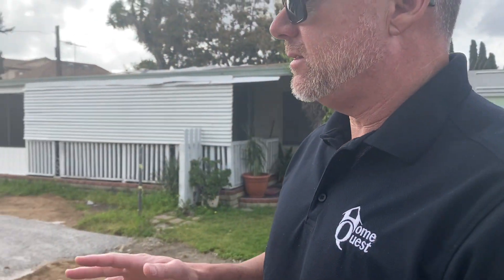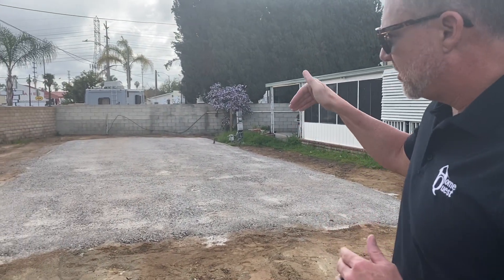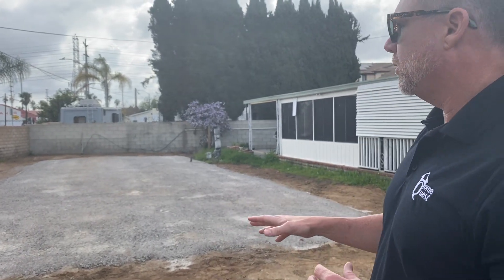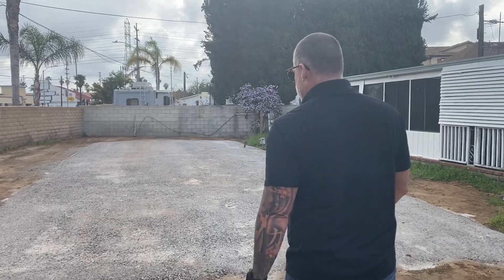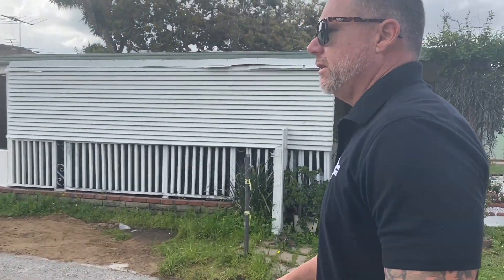We're here at Western Skies, Space 55. We've also got a second space, 41 — two brand new homes are showing up. What we're checking out here today is that a couple of days ago this lot was actually sunk in about two feet, so we had it compacted. What we put here are road bins for water saturation, which creates a healthy underside for the home. That's what we're checking out — the work that has been done.